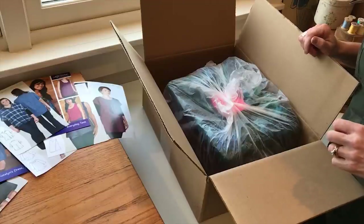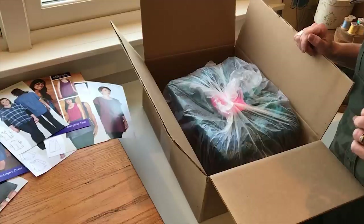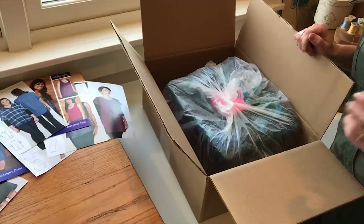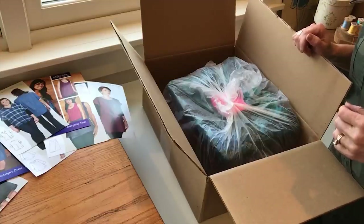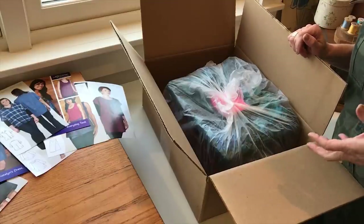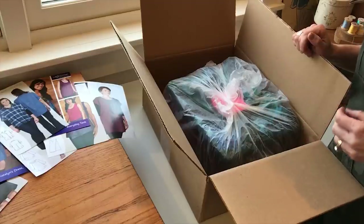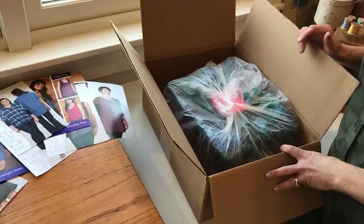Hi, it's Amy from Indigo Junction and I'm going to share with you today a little new fabric. It's like Christmas almost once a week at Indigo Junction when we receive boxes of fabric from companies wanting us to make up some of our patterns in their fabric, and this week we have Island Batik.